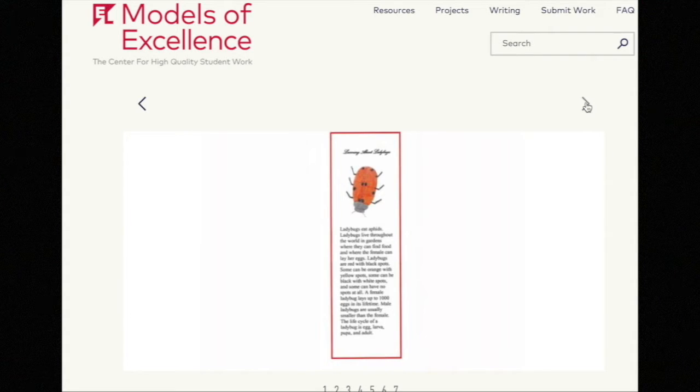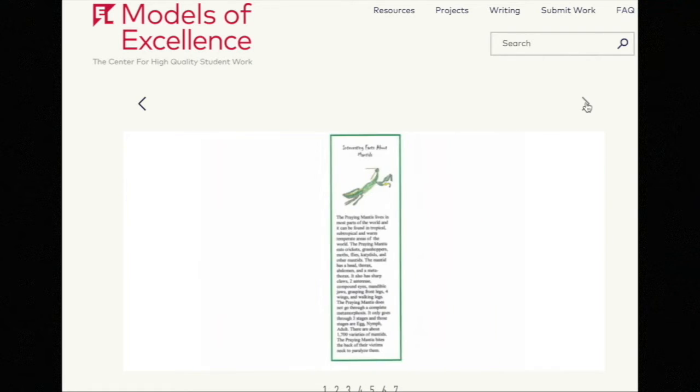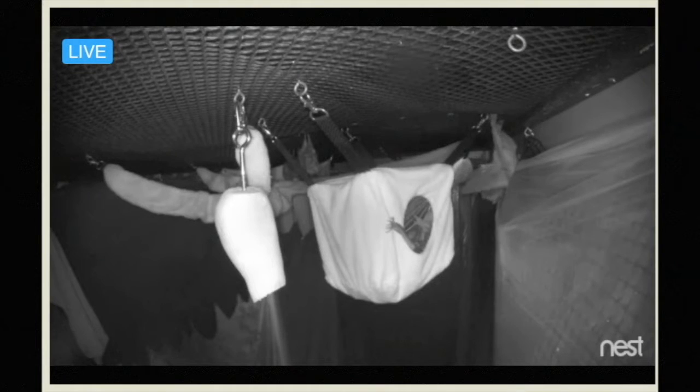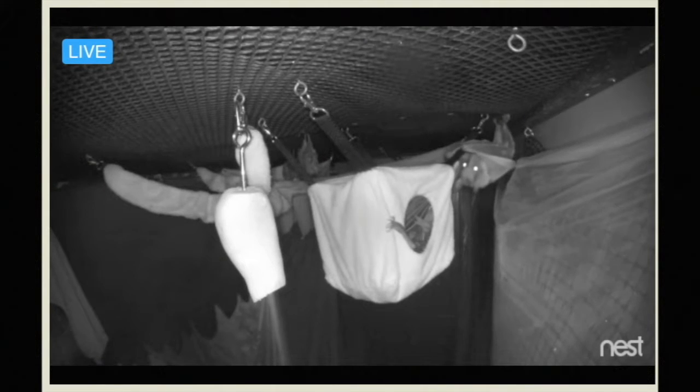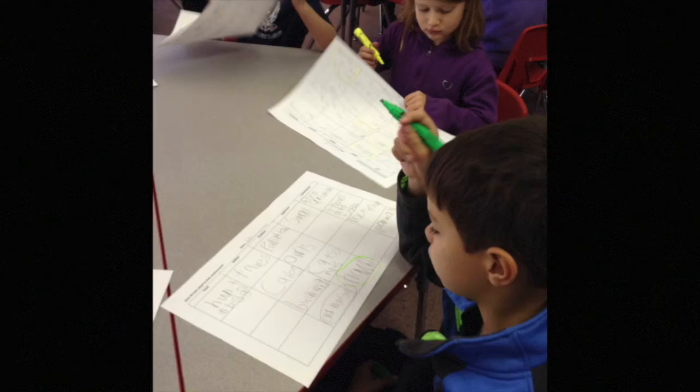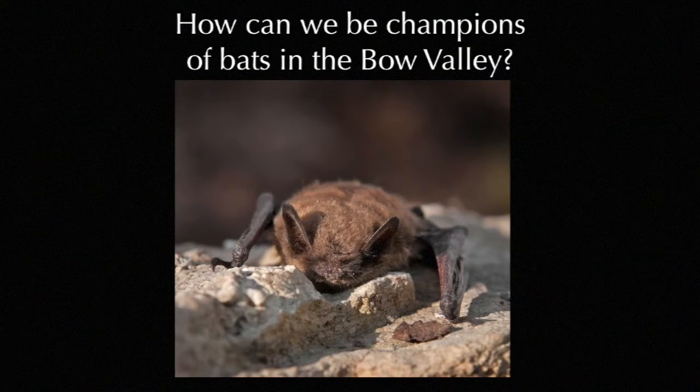We wanted the students to write a persuasive piece of text including information about bats — throwing in the persuasive part, which is a brand new task for grade twos. Looking through the models of excellence on their website, we came across the bookmark format and thought this was really meaningful work, which is one of the principles of the TEF. The kids were really excited about it from the very beginning. They had a webcam to observe bats, and were exposed to a whole variety of books, materials, and videos. They started collecting information, and once they had a good base of background knowledge, we introduced the big question: how can we be champions of bats in the Bull Valley?